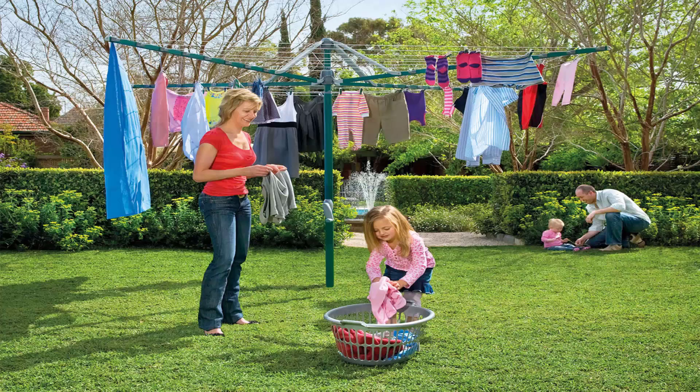Folding rotary clotheslines are the most popular style of rotary clothesline available today. These are generally replacing the more traditional fixed rotary clotheslines like the old Hills Hoist ones with galvanised wire. These units are foldable and can be stored away in case you're having a party, a game of cricket, soccer, or something like that.